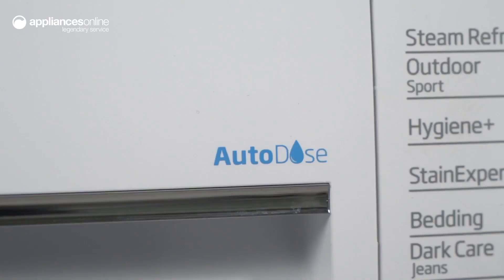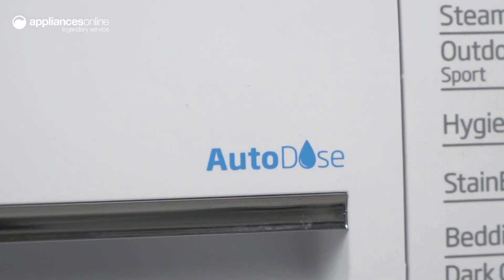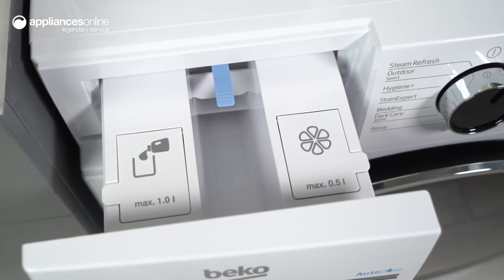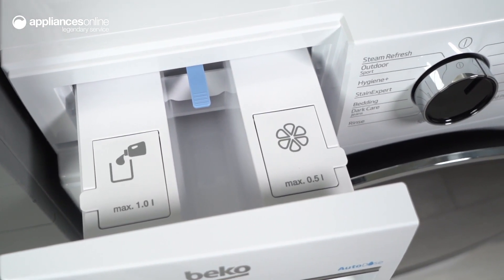Gone are the days of measuring and adding detergent before every wash. With the Autodose system, simply fill the washing machine with liquid detergent and softener and let it automatically dispense just the right amount for each program. This ensures optimal cleaning results and saves you time and effort.